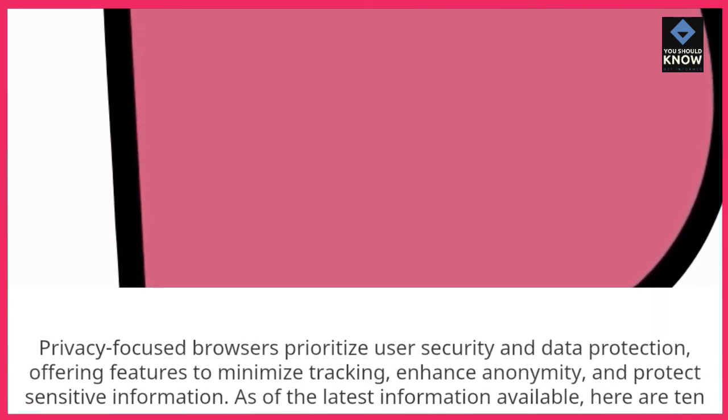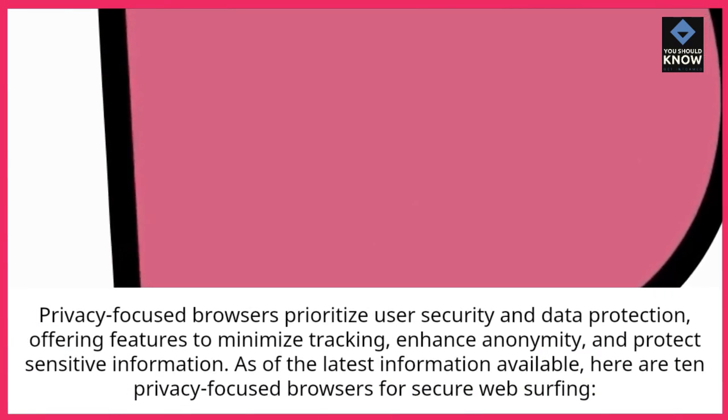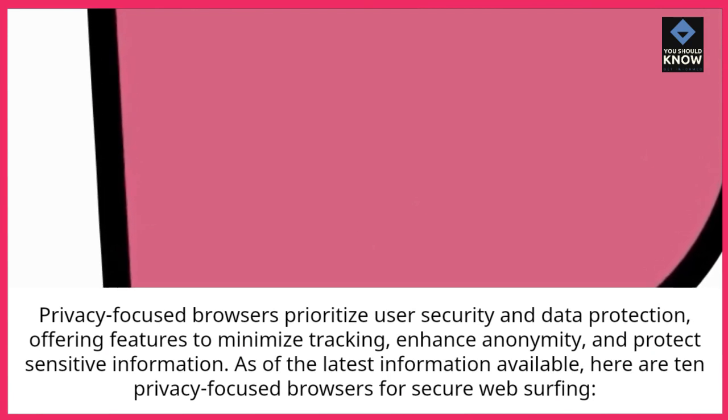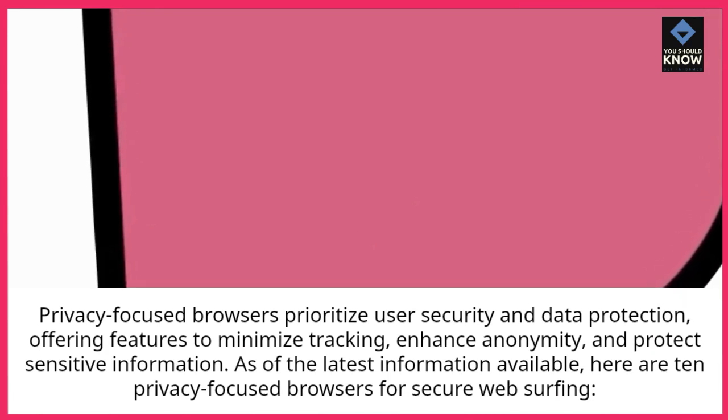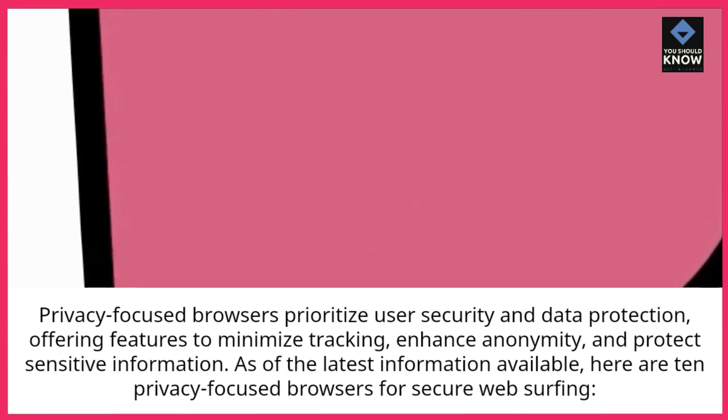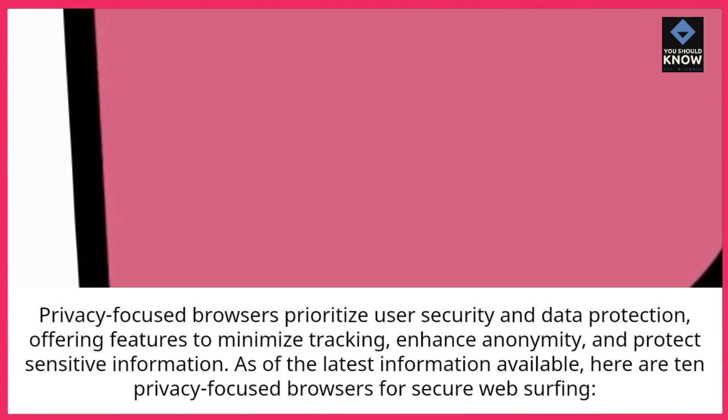Privacy-focused browsers prioritize user security and data protection, offering features to minimize tracking, enhance anonymity, and protect sensitive information. As of the latest information available, here are 10 privacy-focused browsers for secure web surfing.